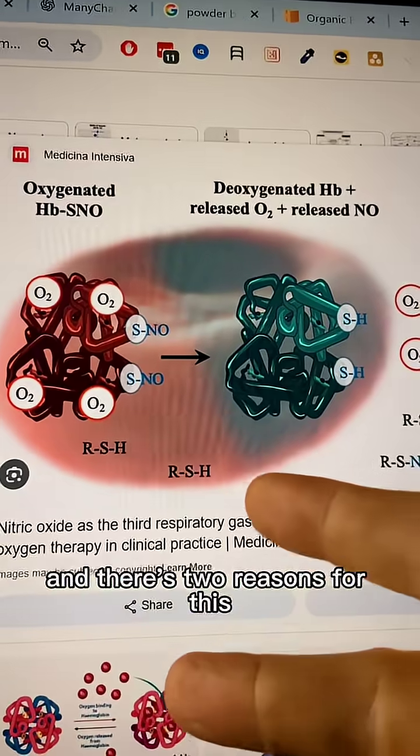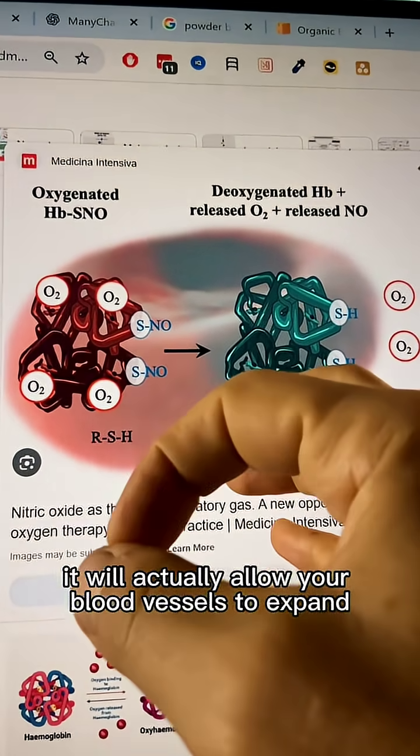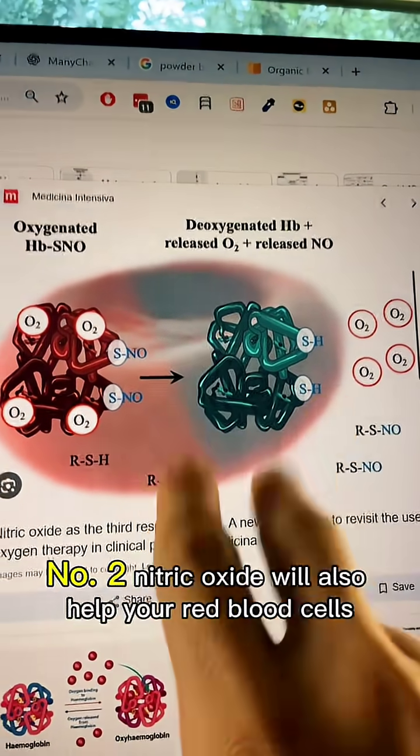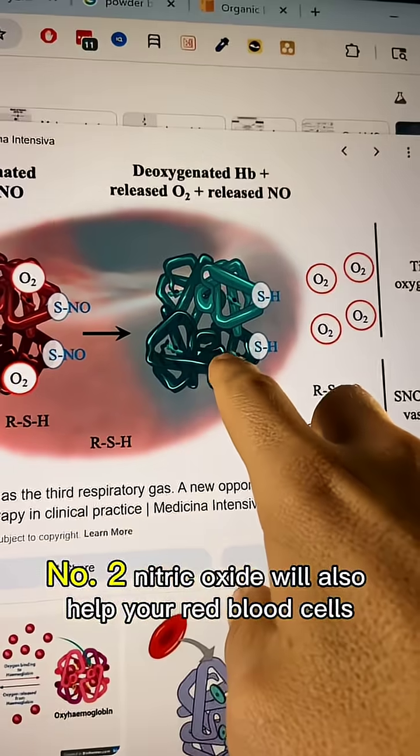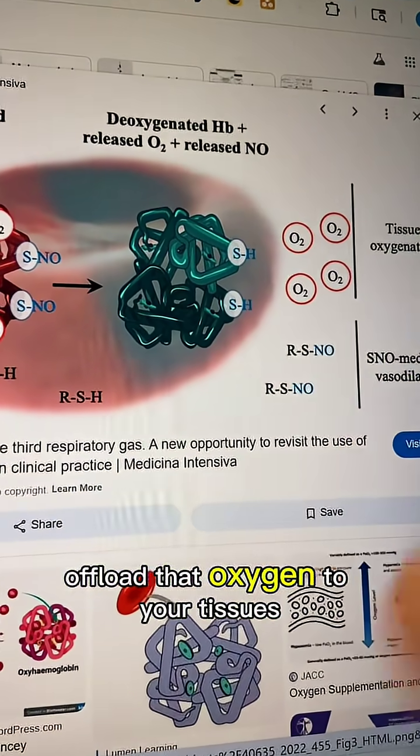There are two reasons for this. Number one, when there's more nitric oxide in the bloodstream, it will actually allow your blood vessels to expand, so more blood can get into the right places. Number two, nitric oxide will also help your red blood cells offload that oxygen to your tissues where it's needed.